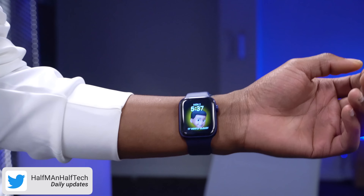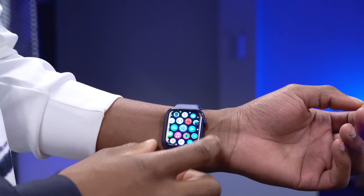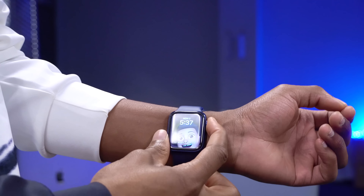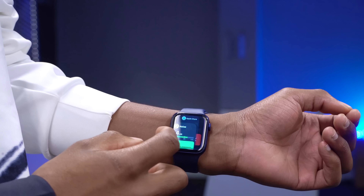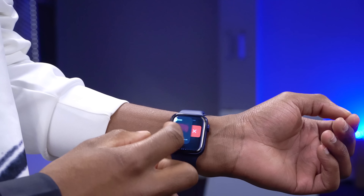That time sync bug happened once and I haven't seen it again, so it seems okay for now. I'll update you on Twitter if it comes back. Another issue I experienced: after updating, the watch went unresponsive for about 15 seconds. I'm not sure if that was me rushing things or an actual bug, but it's something to watch out for after updating to watchOS 7.1.